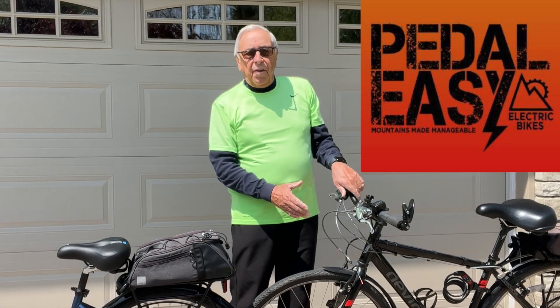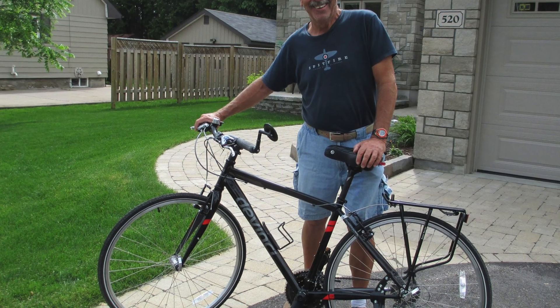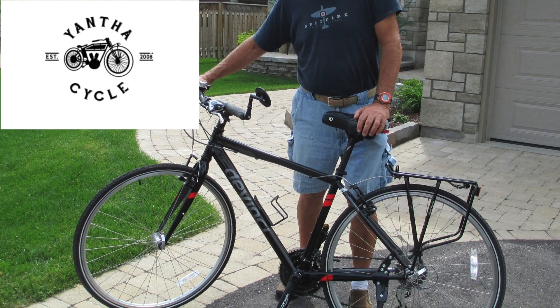My bike, my Da Vinci, is a converted bike which was done by Pedal Easy. Here is my original Da Vinci bike I purchased at Yanta Cycle here in Pembroke before its conversion.